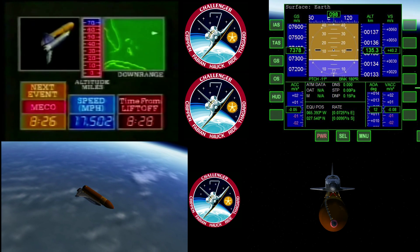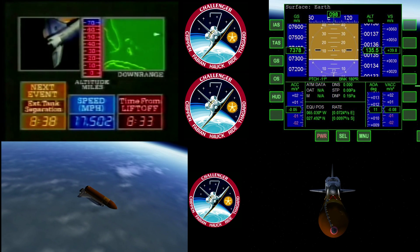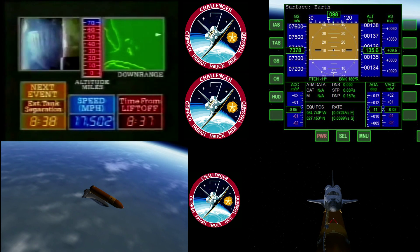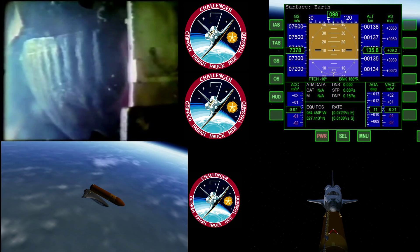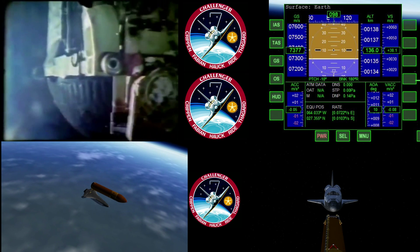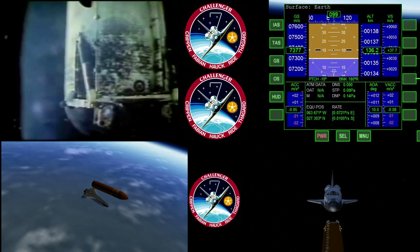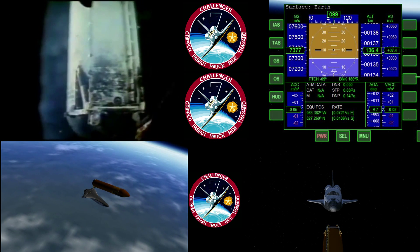And we have MECO, and external tank separation will take place about 18 seconds later. Confirmed shutdown. Challenger has delivered to space the largest human payload in the history of mankind — four men, one woman. It has separated. 8 minutes, 44 seconds — confirm external tank separation. 8 minutes, 50 seconds — Challenger now performing an evasive maneuver, moving below and beyond the external tank.